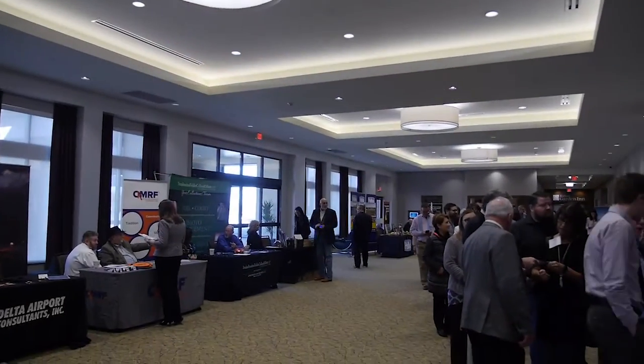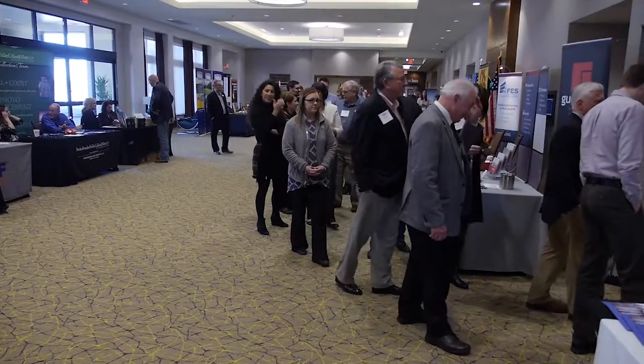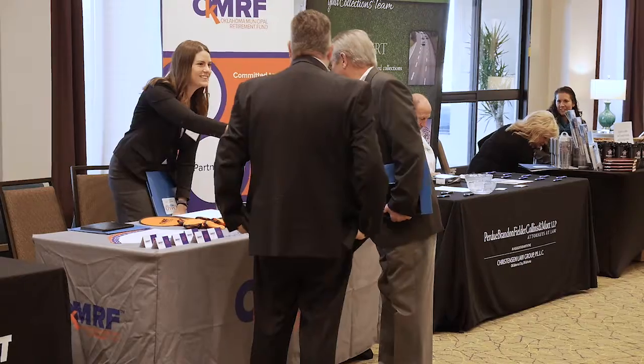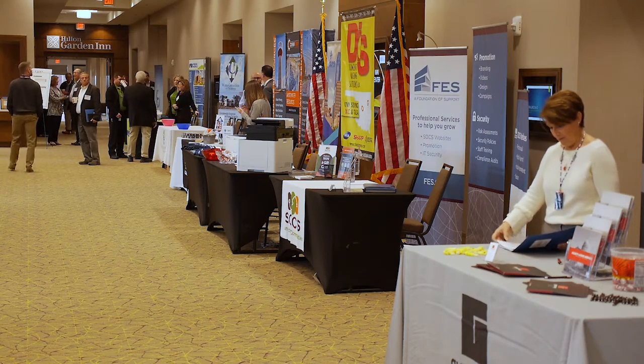A lot of people have come up to me since then and said they were surprised how nice this facility is. One of the things that strikes you when you first walk into the Conference Center side of the building is how open it is. The lobby area is huge. The main pre-function area that visitors first encounter is large enough for exhibit space, receptions, or just meet-and-greet gatherings.